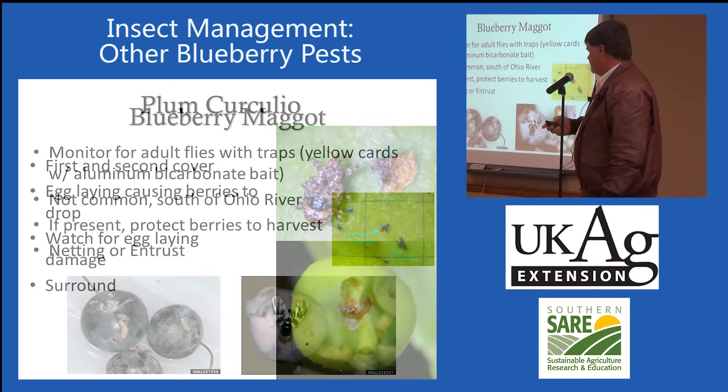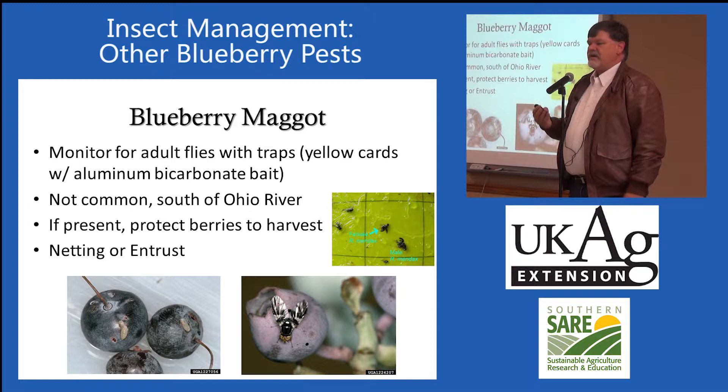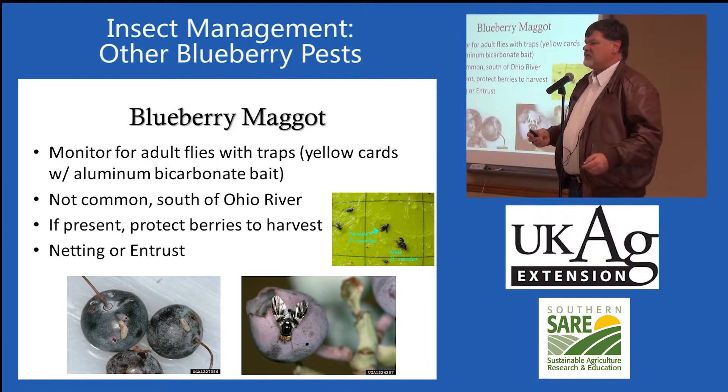The last insect — you do hear a lot about blueberry maggot, but south of the Ohio River it's a rare pest. This is one that we really don't need to develop a management strategy around.